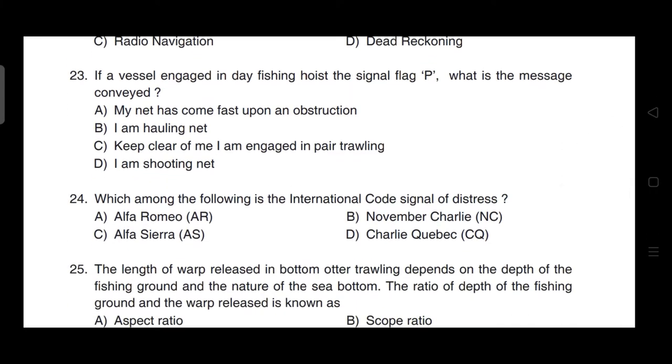If a vessel engaged in day fishing hoists the signal flag P, what is the message conveyed? Signal flag P means Papa — the message conveyed is option A: my net has come fast upon an obstruction.